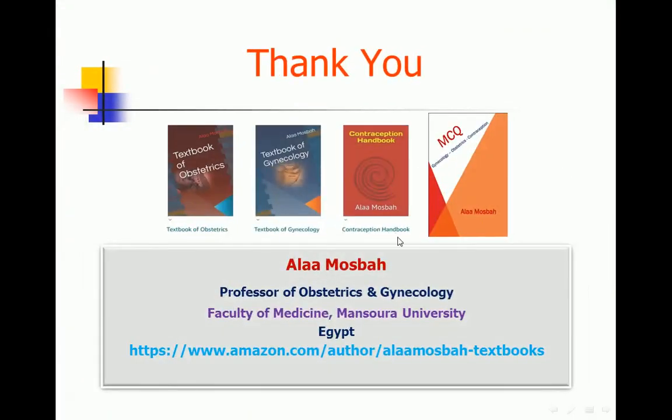Thank you. Please remember my books published on Amazon: Textbook of Obstetrics, Textbook of Gynecology, Contraception Handbook, and lastly a multiple choice question book related to gynecology, obstetrics, and contraception. You can find me on Amazon as an author.